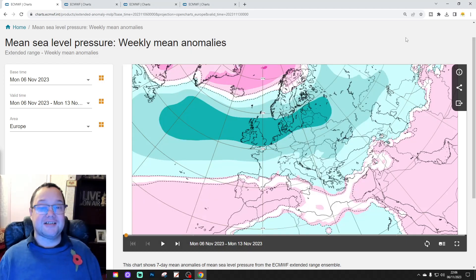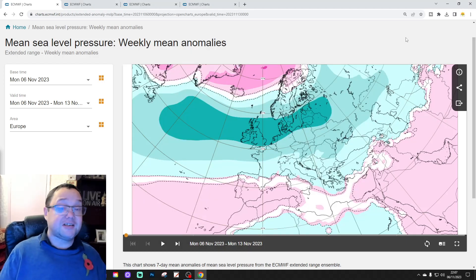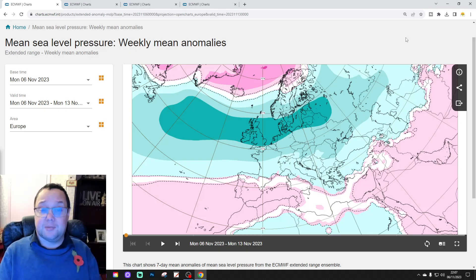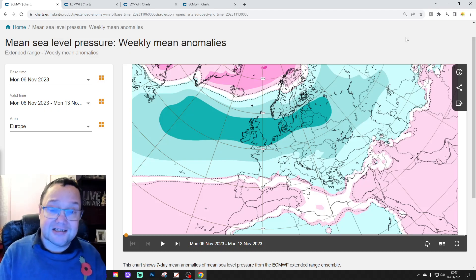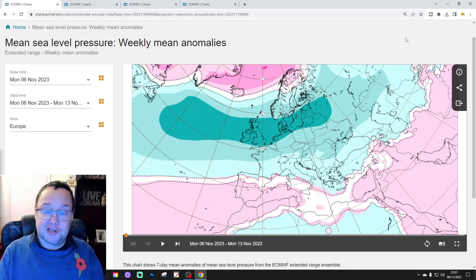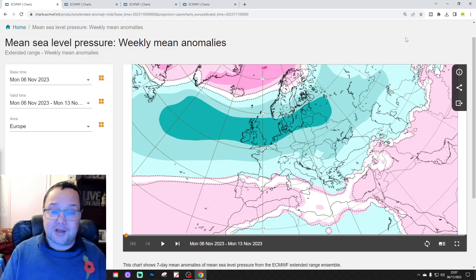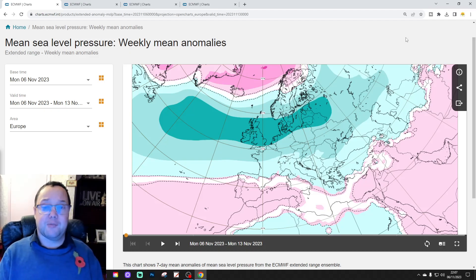Hello everyone, thanks for tuning in to today's second video. We're doing the EC 30-day extended forecast. As always on a Tuesday, we've got your extended European outlook. We'll be looking at means of pressure, 500mb height, temperature and precipitation for the next 30 days, but we'll also extend out to weeks 5 and 6 as well. So this is your 30-day slash 42-day European outlook.